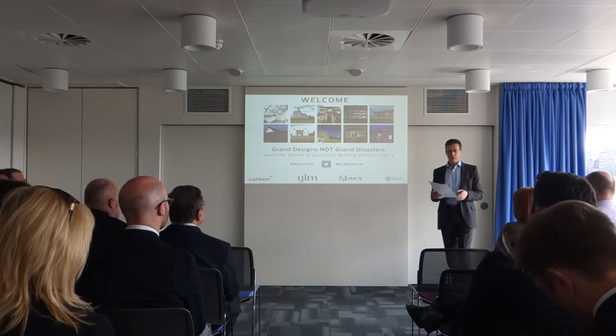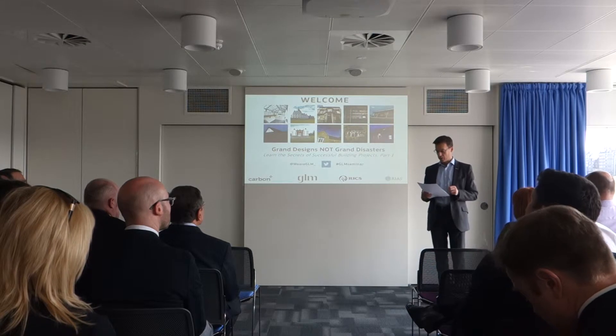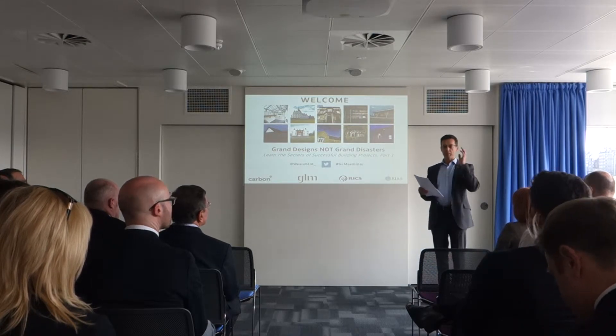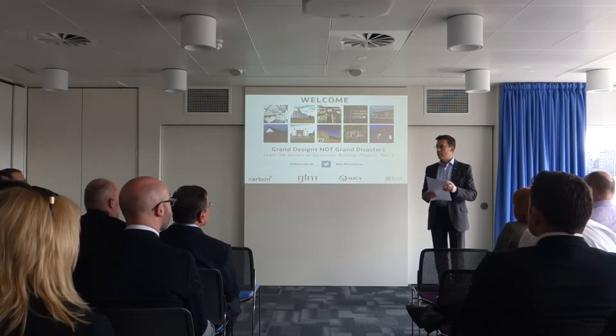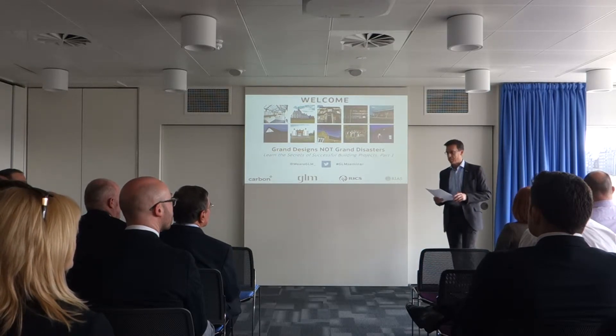I'd also like to welcome you here to the brand new headquarters of RICS Scotland, which after 75 years in Manor Place moved here to this rather dramatic iconic location in September.